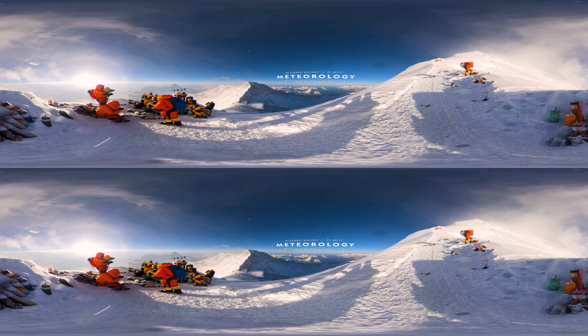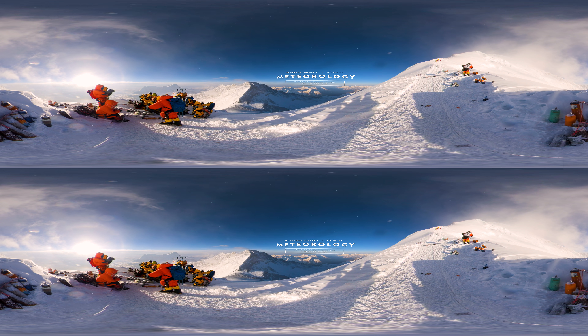The very idea that the highest part of the planet has been impacted by human activity ought to be a real wake-up call.